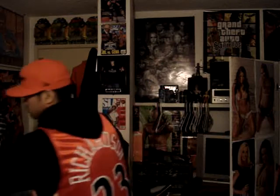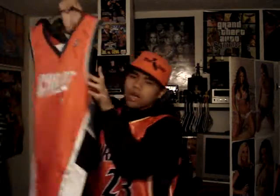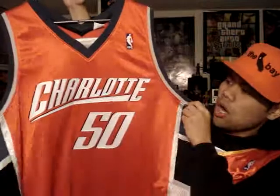Number two is another Authentic, like I promised. I showed you guys this one before, but it was the Swingman — this is the Authentic version. Charlotte Bobcats, Emeka Okafor. It's a size 52. I like wearing size 52 for Authentics, they just feel comfy. You got Okafor's name right there, stitched. You got the number 50 and Charlotte. This is an Authentic, as you can see — it's like heavy nylon.